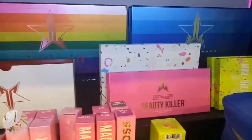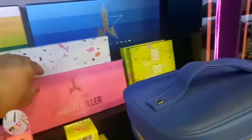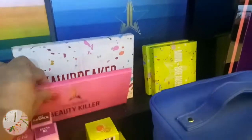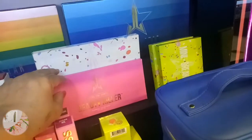Oh my gosh, they also have the Beauty Killer by Jeffree Star! Meron sila nito - the Jawbreaker by Jeffree Star. It's 4,500. Maganon ang price!